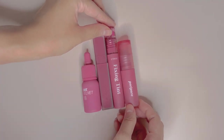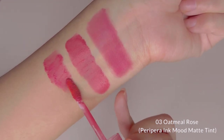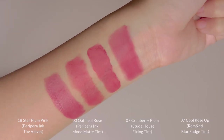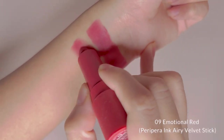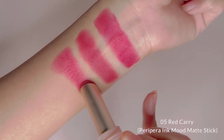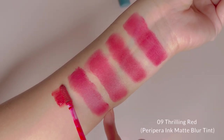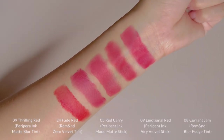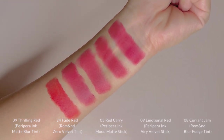Next, for Cool Rosa, I'll be showing you Etude House Fixing Tint in No.7 Cranberry Plum, Peripera Ink Mood Matte Tint in No.3 Oatmeal Rose, and Ink The Velvet in No.18 Star Plum Pink. Star Plum Pink came out the closest to Cool Rosa. The last shade for comparison is Karin Gem. We have Peripera Ink Airy Velvet Stick in No.9 Emotional Red, Peripera Ink Mood Matte Stick in No.5 Red Carry, Romane Zero Velvet Tint in No.24 Fade Red, and Peripera Ink Matte Blur Tint in No.9 Thrilling Red. To be honest, the first four shades look pretty close in tone and the differences will be the vibrancy on the lips and their formula. If you like the opaque look, I suggest you go with Zero Velvet Tint.